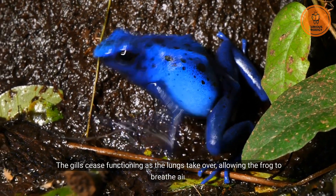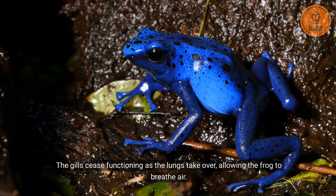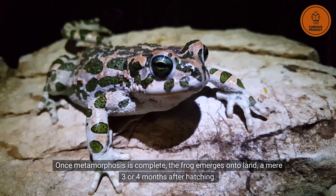The gills cease functioning as the lungs take over, allowing the frog to breathe air. Once metamorphosis is complete, the frog emerges onto land, a mere 3 or 4 months after hatching.